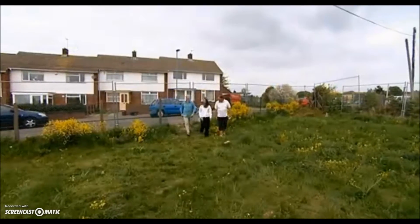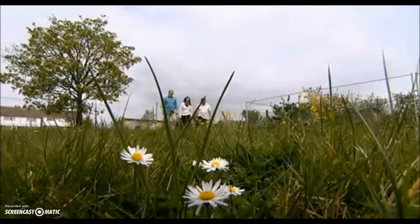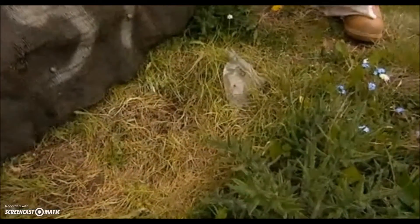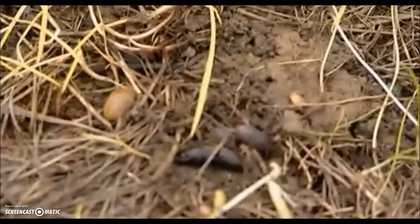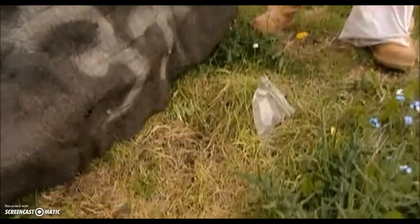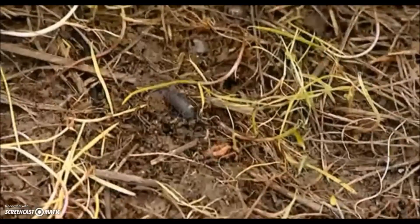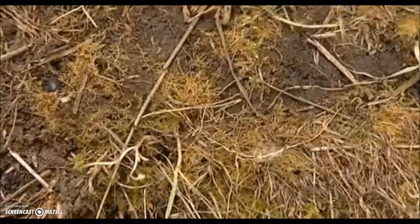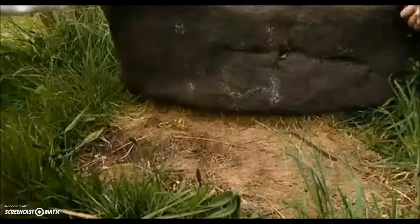To increase our chances of finding slow worms, they've put down pieces of roofing felt where reptiles love to hide. So hopefully under here is a slow worm. Unlucky this time — we've got some very nice snails, wood lice and a slug, which is what the slow worms like. At first I was quietly confident. Then, just quiet.